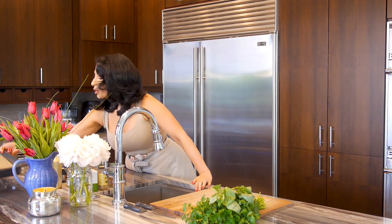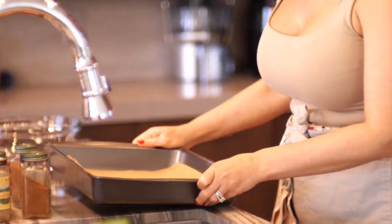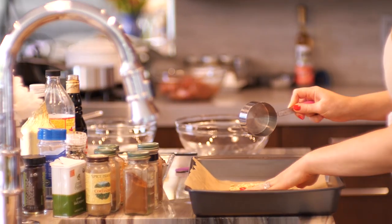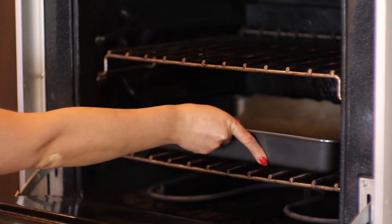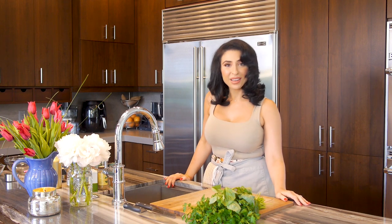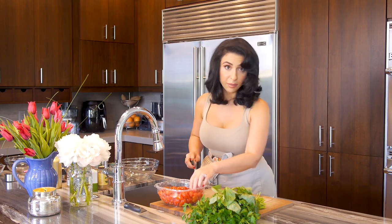Our lamb is marinating and now I want to get into making the tomato salad. First thing we're going to do is take out a baking sheet. I put a sheet of parchment paper in there, and I have about half a cup of pine nuts. I'm just going to place that on my parchment paper and stick this in the oven for five minutes. Now I want to start chopping my tomatoes — I have about one pound of cherry tomatoes and we're going to cut them in half.